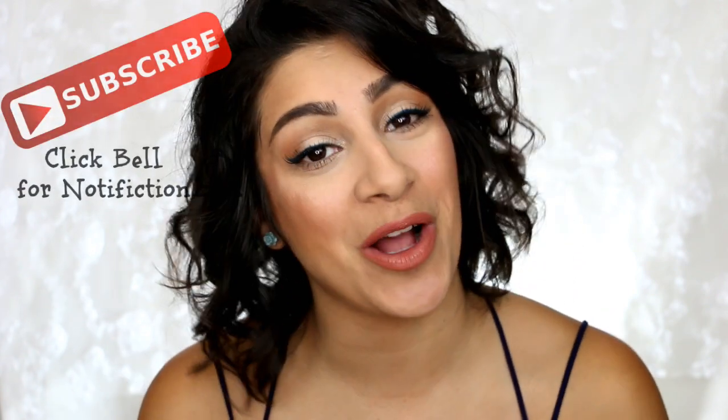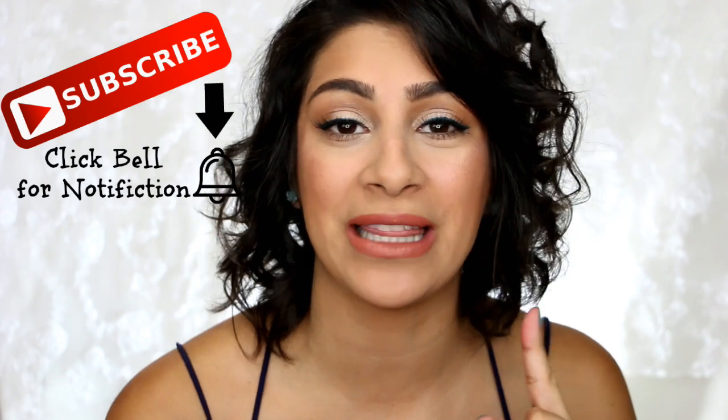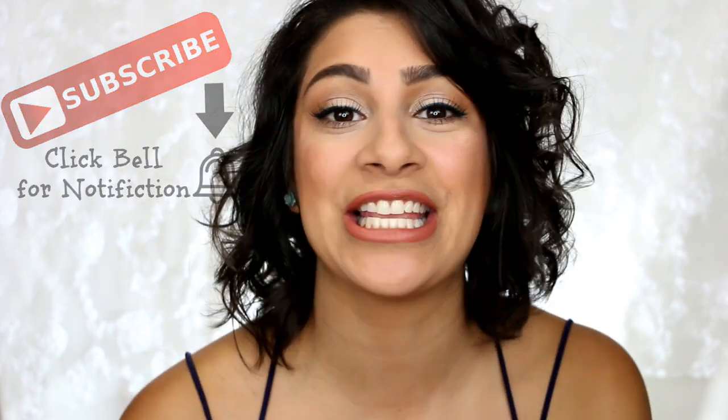Hi guys, welcome back to another Worth It or Worthless. I'm so excited — I love doing these videos for you guys. If you're new to my channel, I have absolutely no clue what I'm talking about. This is a series I started to update you guys on any haul products or anything sent to me to try out, and I'm here to tell you whether it is worth it or worthless. Welcome to the family — don't forget to subscribe and like this video if you do like it.